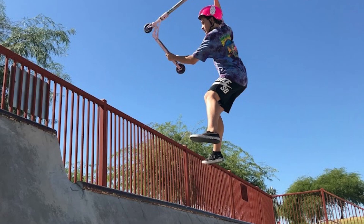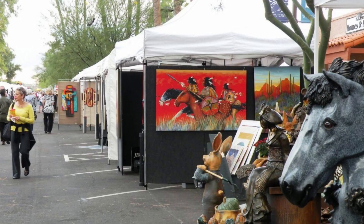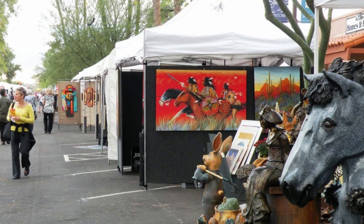Residents in the area enjoy the use of a skate park, a dog park, a splash park, and there's also a nationally recognized disc golf course. There are plenty of festivals and special events in Fountain Hills, like Ballet Under the Stars, fireworks on the 4th of July at the Fountain, along with music and fine arts festivals.